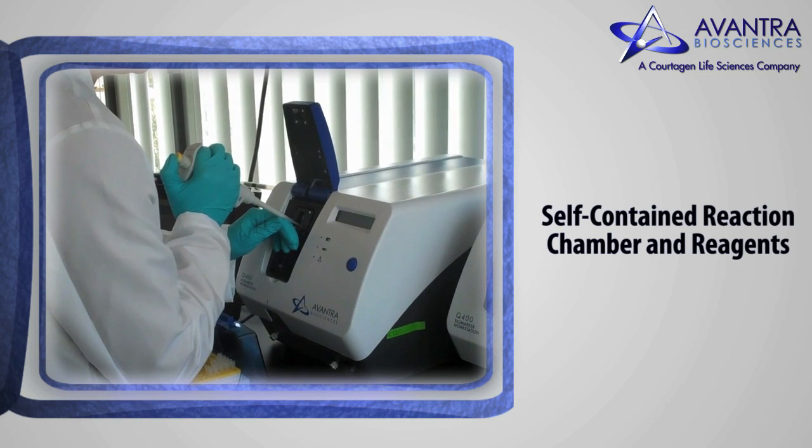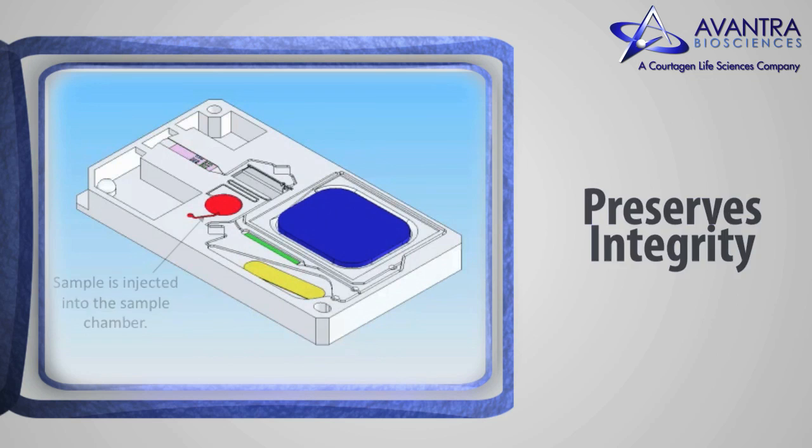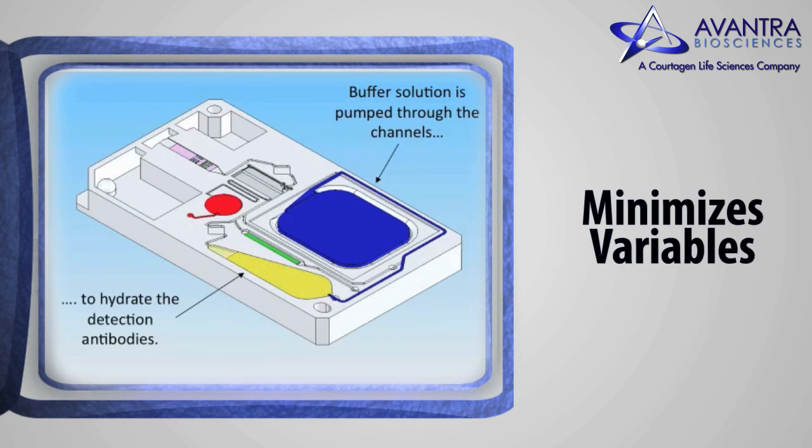Use of the Biochip simplifies the sample chain of custody, preserves sample integrity, and minimizes variables associated with laboratory technique.